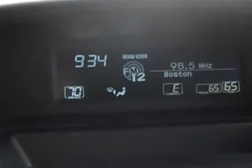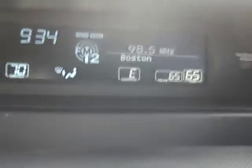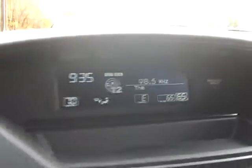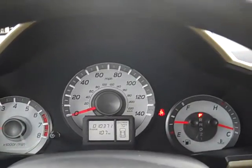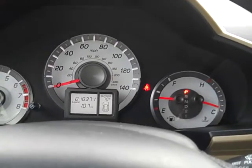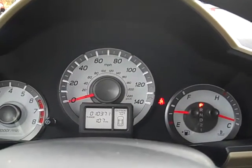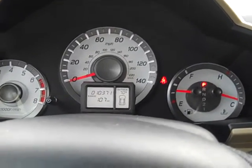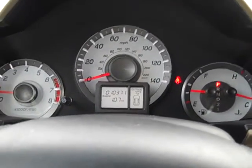Dual temperature control — actually three-zone temperature control — where you can separate the driver, the passenger, and the rear. Again, it's Mike Rice with Clay Chevrolet Hyundai. I have your 2012 Honda Pilot, and you can reach me at 781-762-8300. Look forward to seeing you.